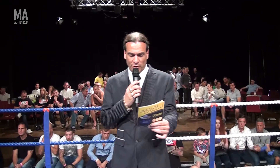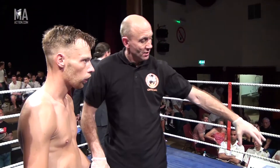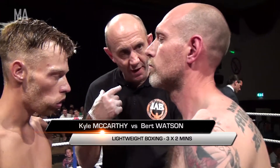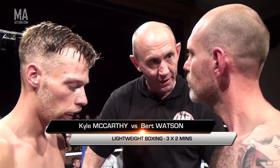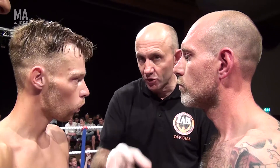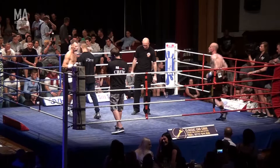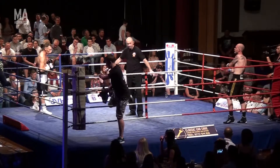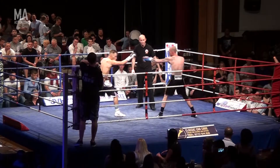Representing the Spartans gym — Carl Gukowski. We're joining this contest to enjoy three two-minute rounds of lightweight action. Your referee: Mr. Colin Payne. We have Smoking Burt Watson from Team Watson, five fights, four wins, versus Kyle McCarthy from Spartans gym. We'll soon see what level of experience he's got when the action starts.